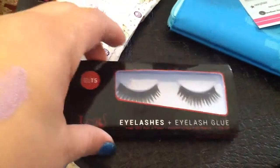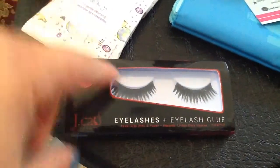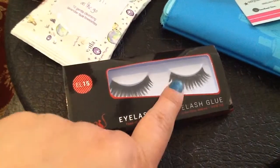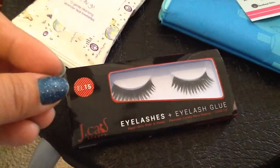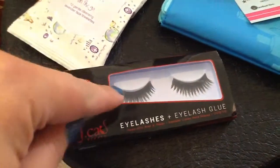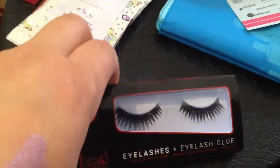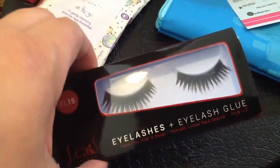Next thing I got in there is eyelashes with an eyelash glue by iJCat. These are very full lashes. Usually I don't use very full lashes — if I do use lashes, I kind of use some to accentuate my own lashes. But these are very full-on glamour, so I would probably save these for a special event when I want that more glamour look.